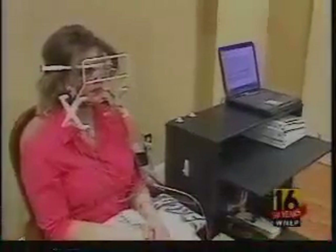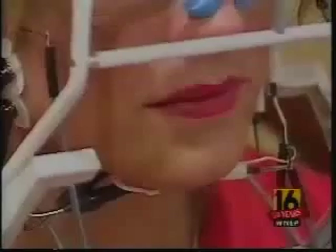Dentist Lawrence Winans first uses wires and patches to check muscle stress in the jaw. Leslie's first test showed a lot of stress in her facial muscles. Dr. Winans looks for whether the bite is out of alignment or if the lower jaw isn't in its most comfortable position. He suspected Leslie had headaches.